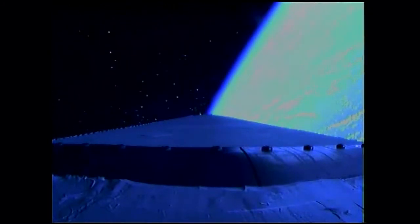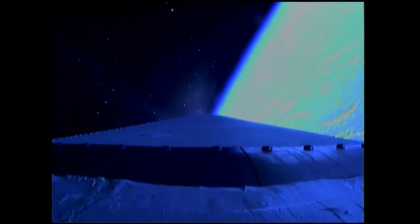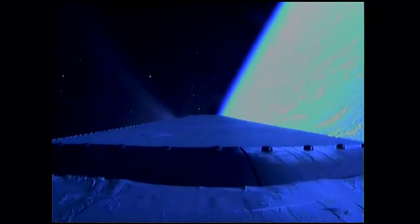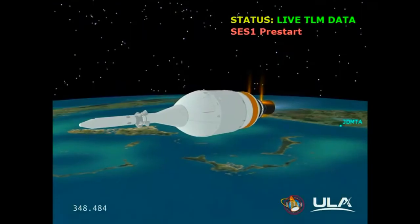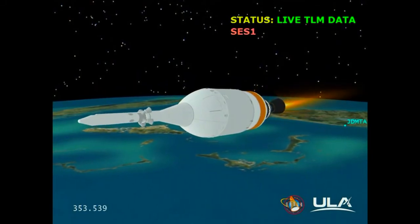We have MECO. The main engine has cut off. Standing by for stage separation. We have stage separation. HEDS is deploying. The nozzle has been extending. Standing by for igniter spark. And we have igniter spark. And we have ignition. Ignition on the second stage. Second stage chamber pressures beginning to rise.